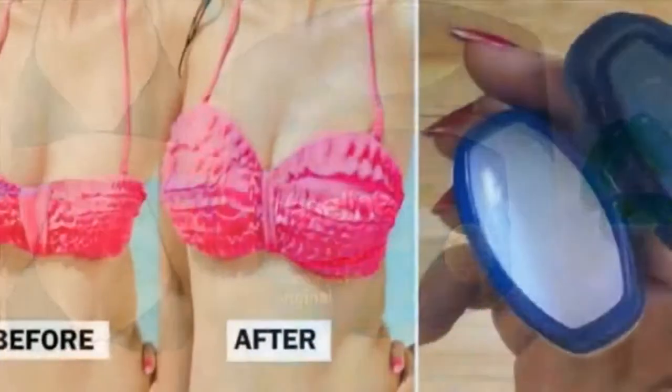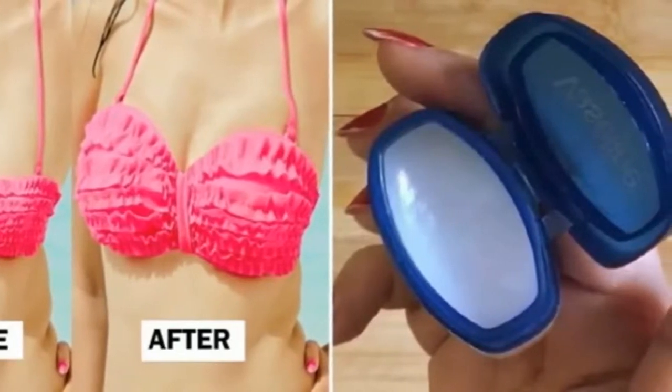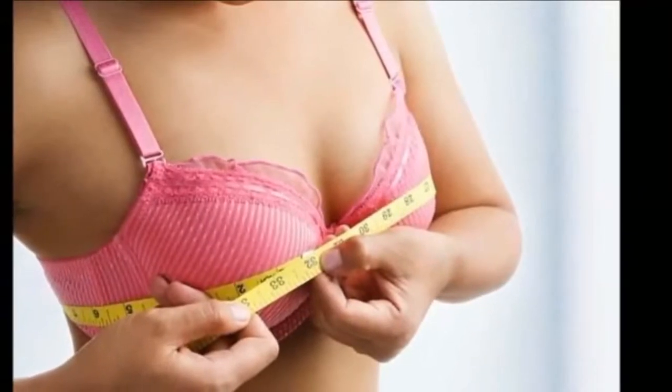As mentioned before, you can also use Vaseline for your lips, ankles, elbows, hair, and much more. Here are some of the beauty uses of Vaseline.